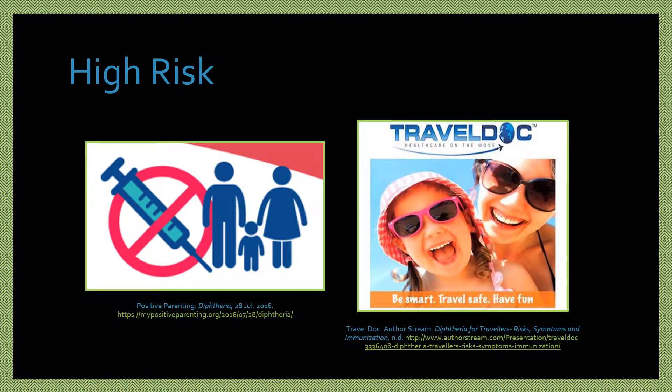Those considered high risk for contracting diphtheria may include those who are unvaccinated, especially if they are traveling to other countries; adults who are not up to date on their boosters; those who are immunocompromised; and those who live in or visit countries where it is common, especially if they are under 5 years of age or over 60 years of age, and living in unsanitary or crowded conditions.